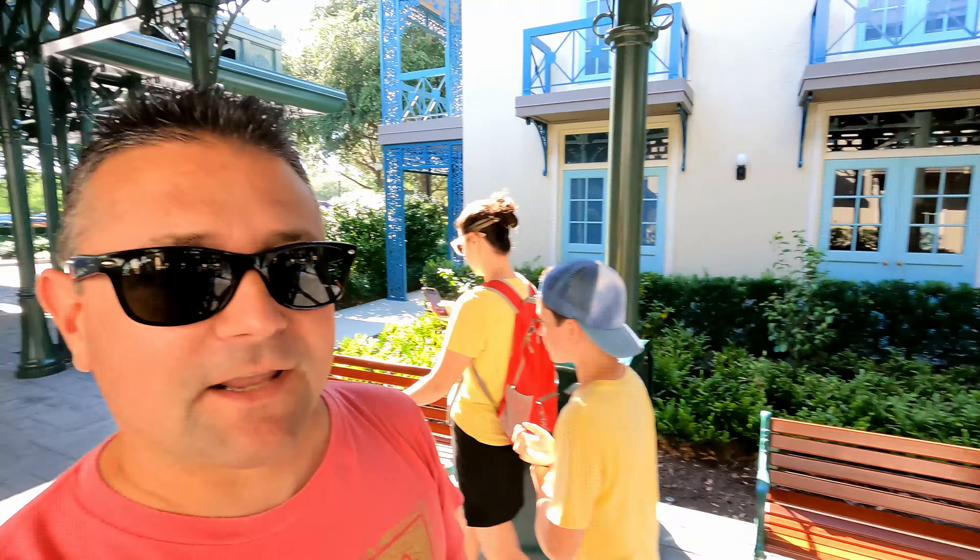Hey everybody, welcome to Meddling World. Today we're at Port Orleans French Quarter. Come on, let's go check it out.